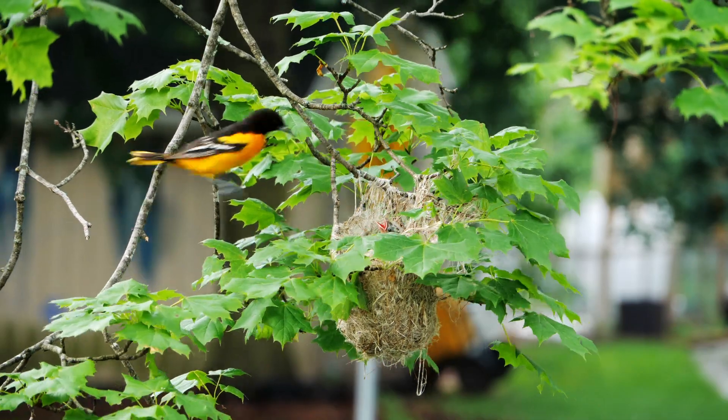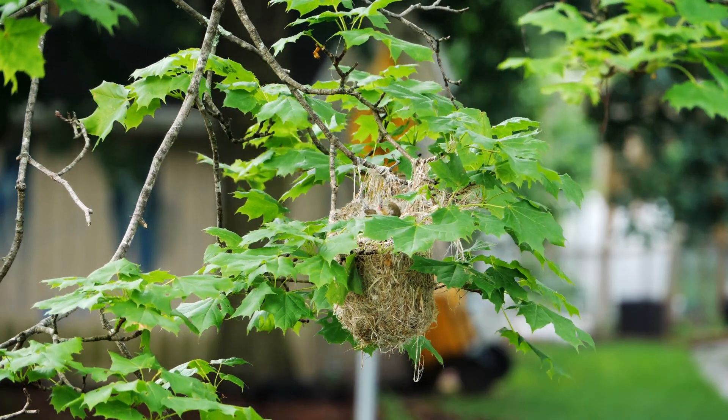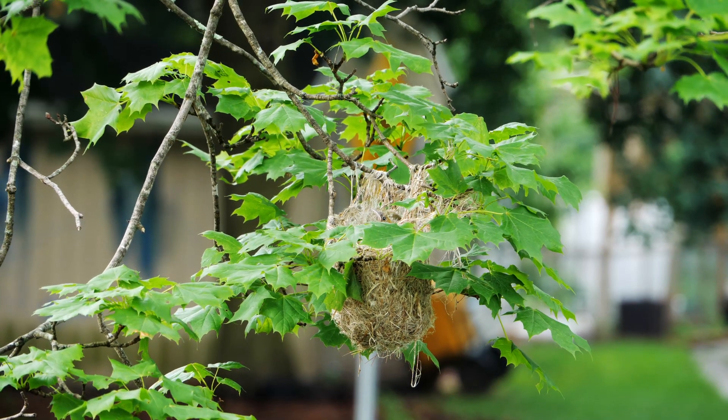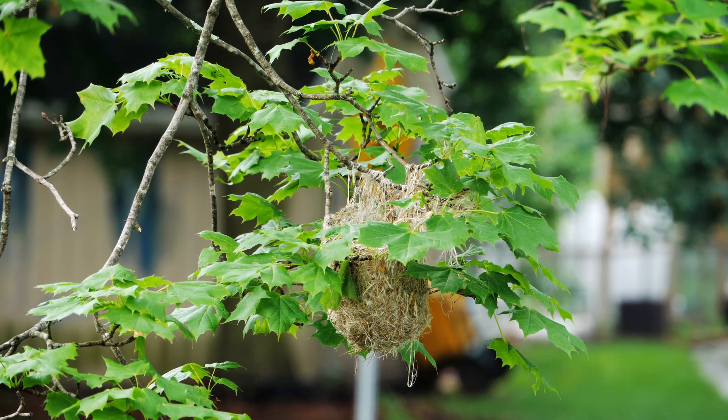Males arrive a week or so before the females to claim their territory, and waste no time in finding a partner and starting a family. The breeding season is short, and these migratory songbirds are among the first to leave on the long journey south.